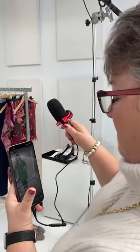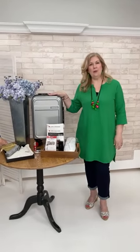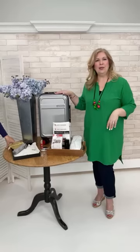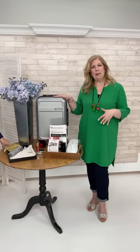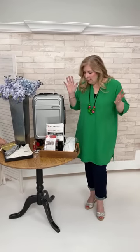We packed everything before the show into the carry-on just to make sure everything would fit — and it did, which was great. We even have bathing suits in there. Teresa brought her carry-on in today and we're going to talk about a few travel tips.